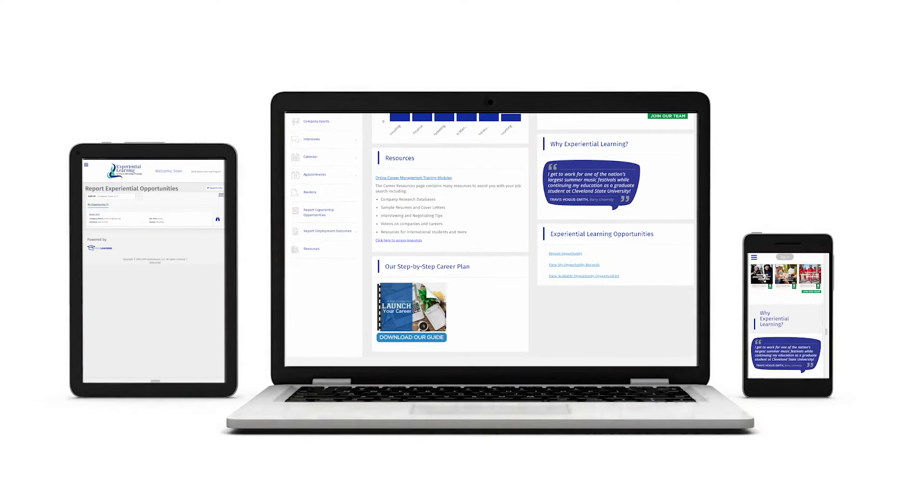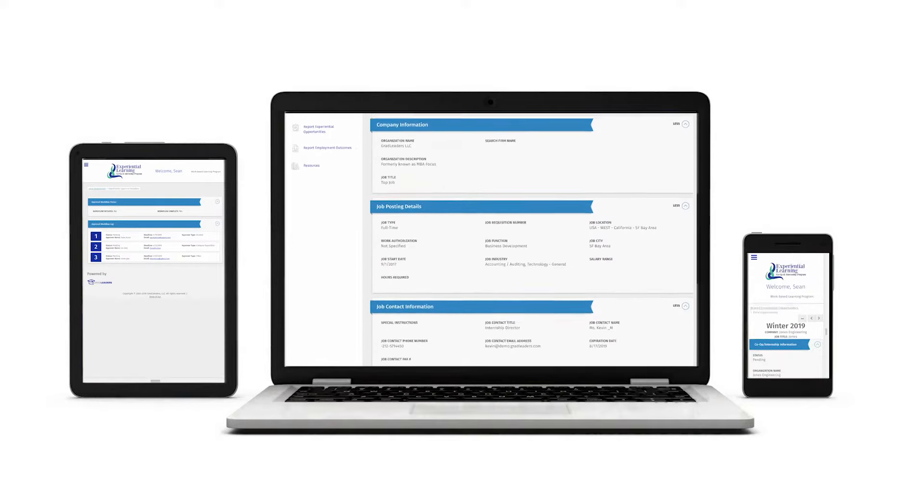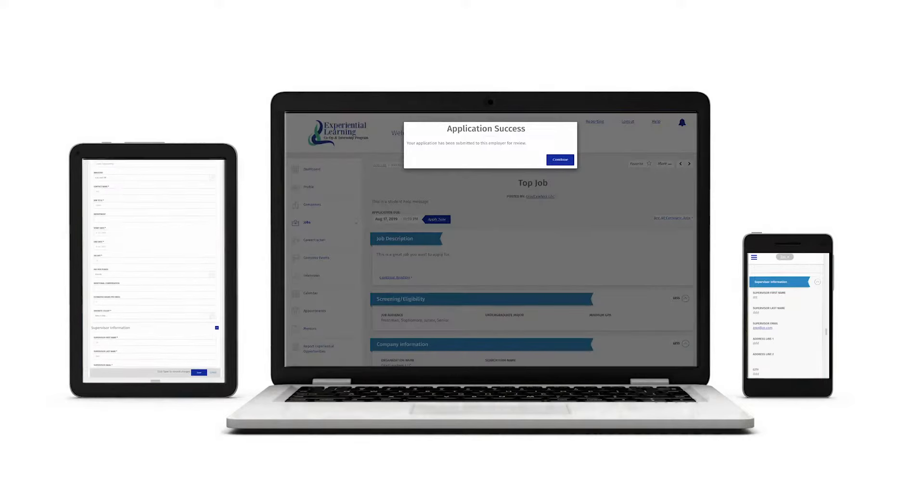Students can quickly find and apply to opportunities, submit external experiences, and respond to evaluations on the go.